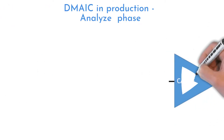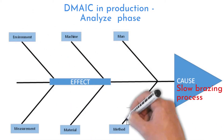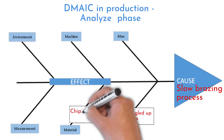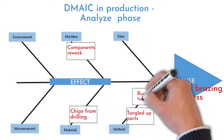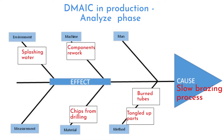The team made a fishbone analysis to brainstorm non-obvious effects causing a slow brazing process. Parts come tangled up from the previous washing process. The drilling process sometimes creates chips that are difficult to clean, and there are often reworks on brazed components. Burned tubes occur and are required as scrap parts. Cooling water is splashing around, which makes work less comfortable.